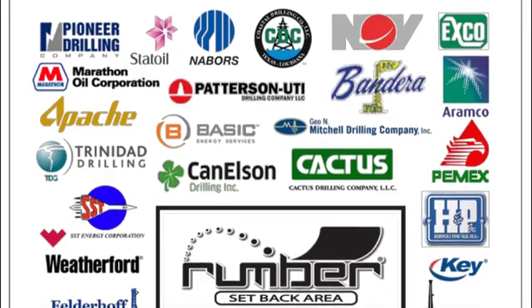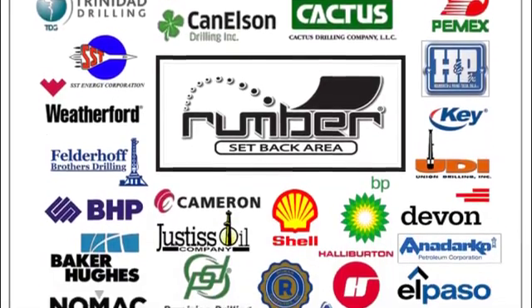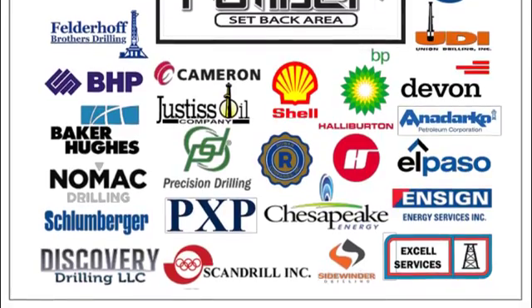Rumber has been used by every major land and offshore drilling company in the world. There's a reason why 2,000 plus rigs have been counting on Rumber for over 15 years.